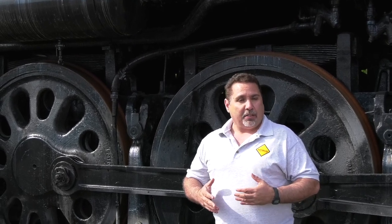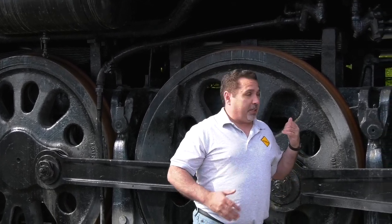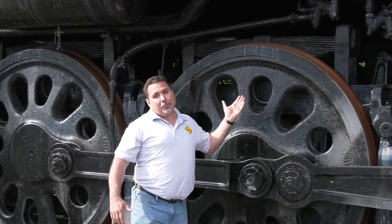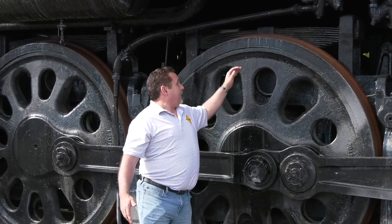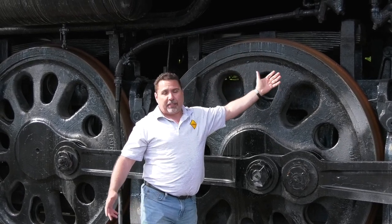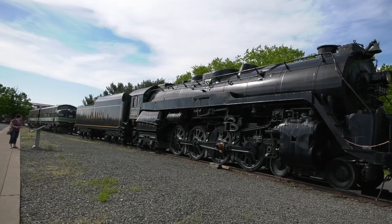The one thing about modeling is you don't really understand how big a lot of this stuff is in real life. So I'm next to a steam engine just to show you the size of the wheels. Now I'm not a super tall guy, but this is above my head. So this gives you a good perspective of how large these beasts were.